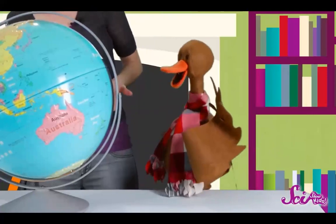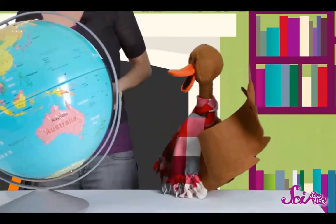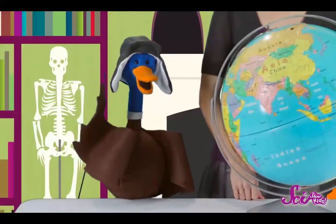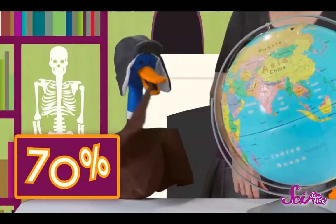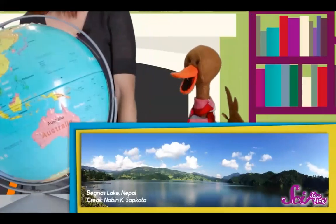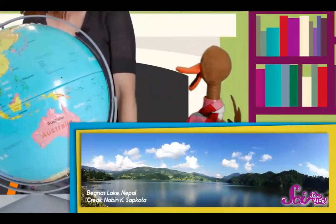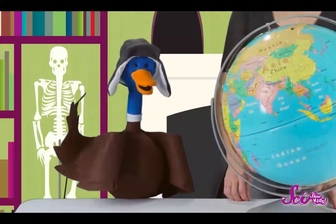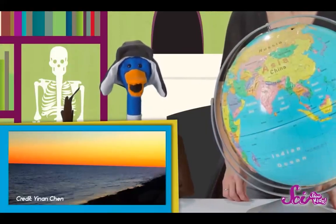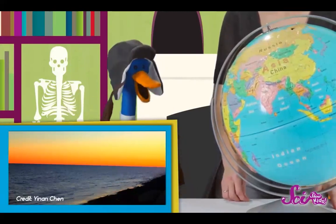More than 70% of the world is covered in water. Some of it's fresh water, like what you find in lakes and rivers. And by far, most of it's salt water, like what fills the oceans. Our planet is covered in five main very big oceans.